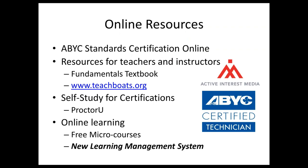Our online resources include standards, online certification, and a great textbook — thanks to AIM Media for putting that together in digital version. If you know any schools looking for resources, you can go to teachboats.org. We also have a weekly newsletter to keep everyone in the loop. Our certifications are available with an online proctor service — you can take exams from the comfort of your home.